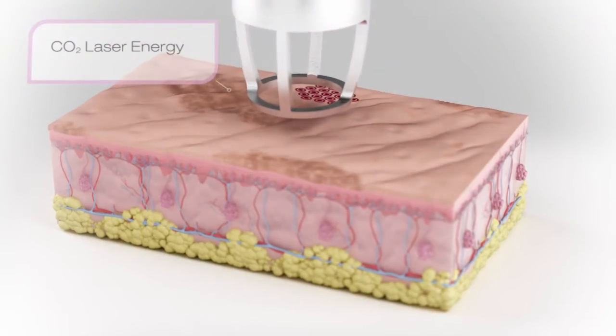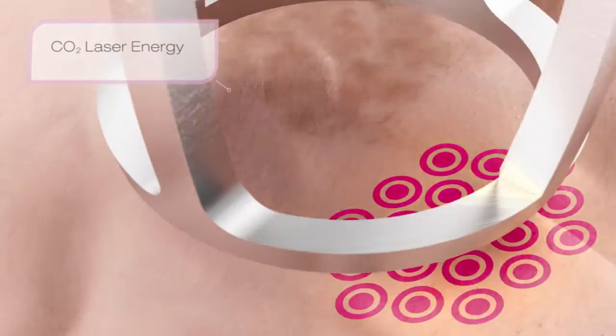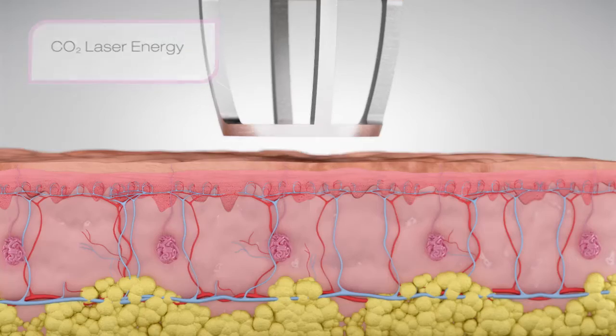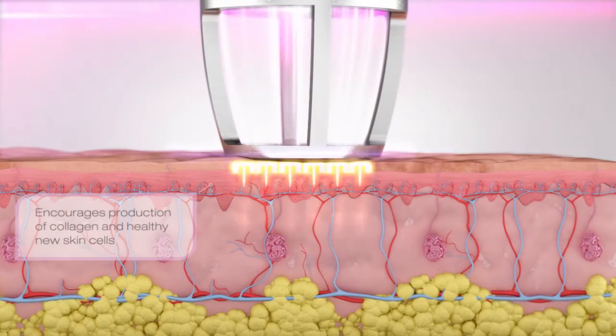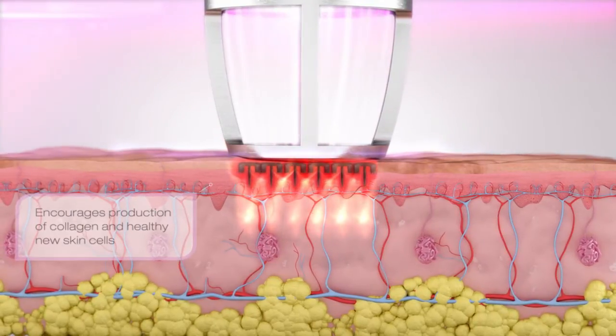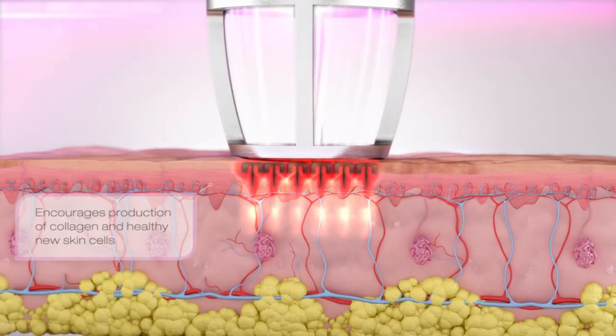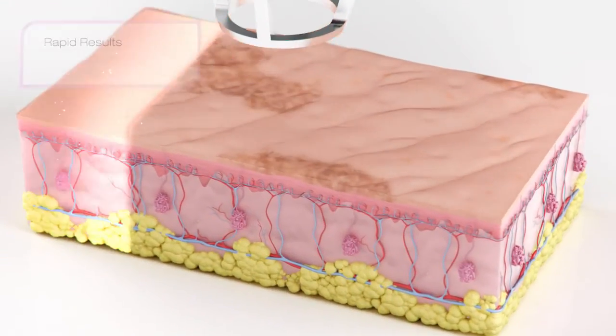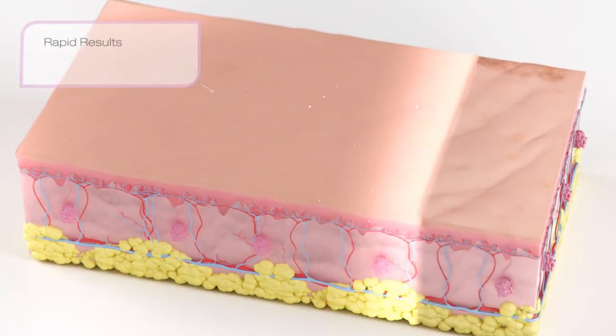During treatment, CORE applies CO2 laser energy to the skin in the form of a matrix, creating tiny islands of damage surrounded by healthy tissue. The healthy skin tissue accelerates the healing process. Following treatment, new collagen and healthy skin cells are produced, giving your skin a younger, rejuvenated appearance.